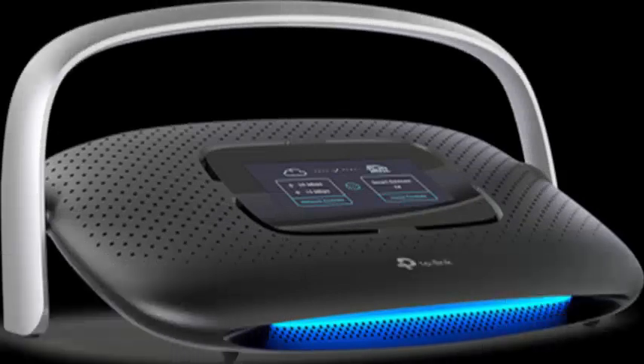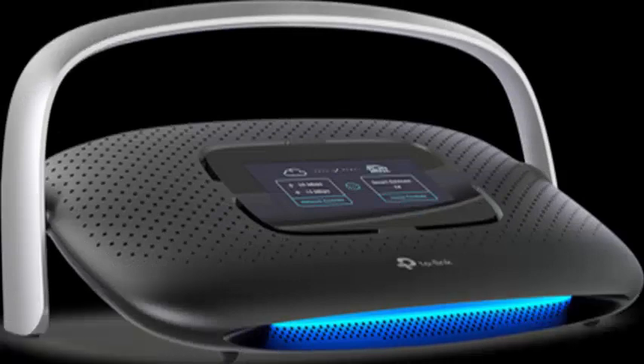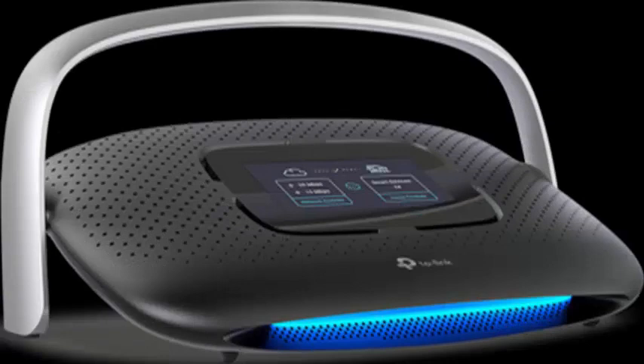At IFAE 2017 we have seen all kinds of products, and while a moment ago we talked about white goods and innovative home appliances, now it's about networking. For this we go to one of the most well-known manufacturers, TP-Link, which has shown at IFAE 2017 its TP-Link Smart Home AC1900 router with SR20 touch screen.